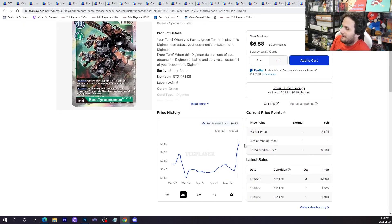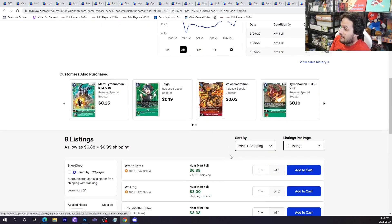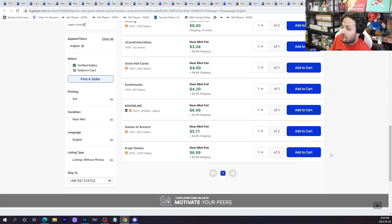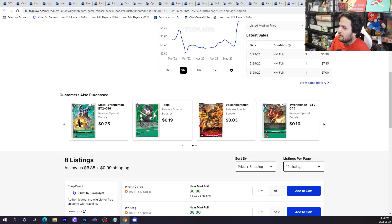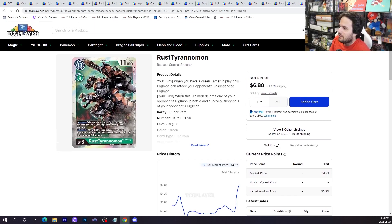Rush Tyrannomon also had a buyout. I don't know why — did it top a tournament or do well somewhere? If you guys know why Rush Tyrannomon is like a 70 dollar card now, do let me know. It's a BT1 card so there's not a lot in circulation, but the Tyrannomon support just isn't there for me. However, this card could explode if we get really good Tyrannomon support one day. Let me know what you guys think in the comment section below.